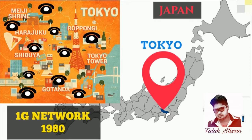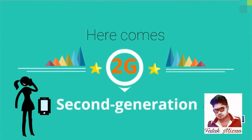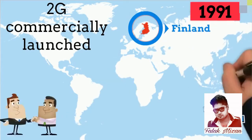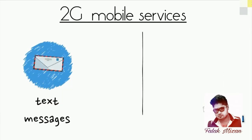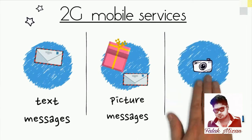These are the analog telecommunication standards that were introduced in the 1980s. 2G, the second generation mobile telecommunication technology, was commercially launched in Finland by Radiolinja in 1991. 2G introduced data services for mobile, such as text messages, picture messages, and MMS.